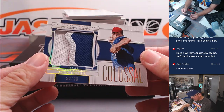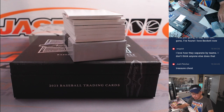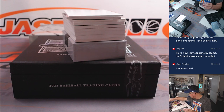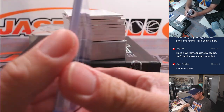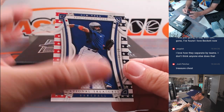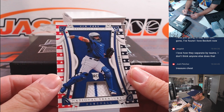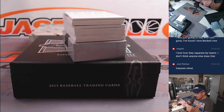And we have a Jack Leiter. Nice patch there - 22 out of 25. That's going to go to David and the Rangers, who won that team in the filler. Francisco Alvarez - rookie rally, for the Mets. That's going to go to Evan and the Metropolitans.